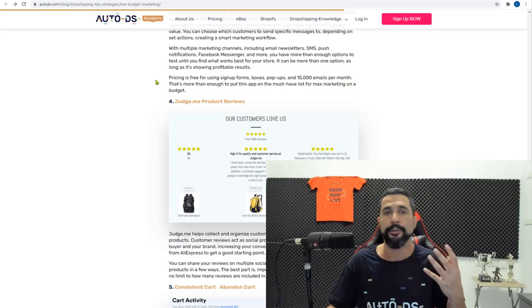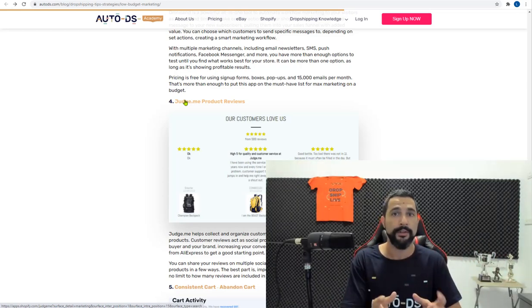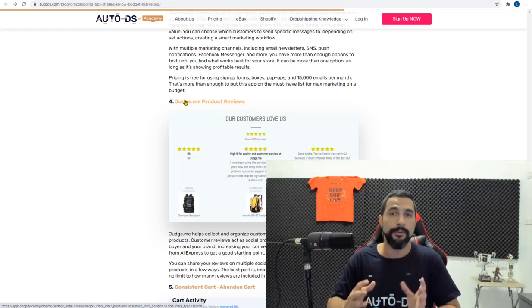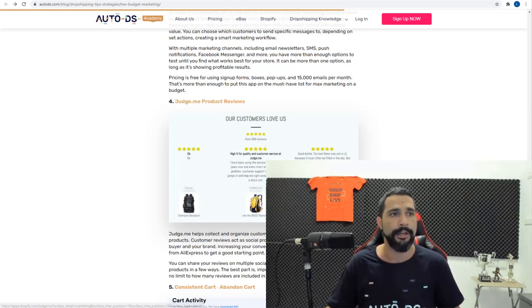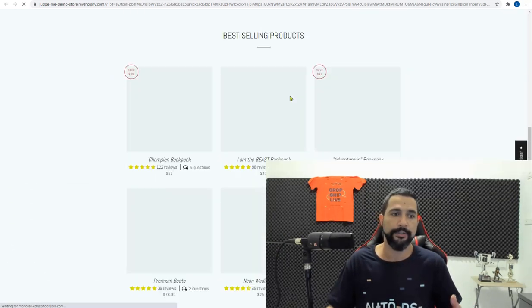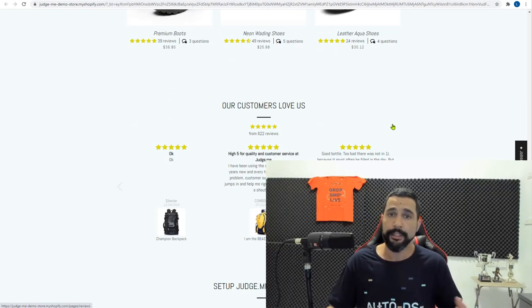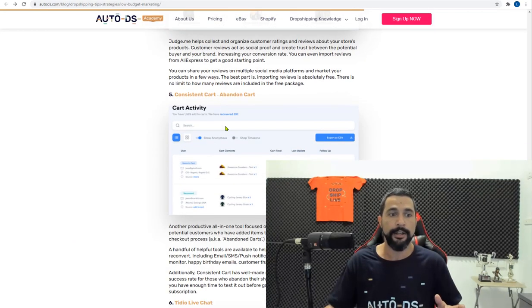Judge.me Product Reviews imports reviews from your supplier's site directly into your store for social proof. These are real reviews from real customers on the same product from the same supplier, so you're not misleading anyone. When you scroll down on a product page, the imported reviews look great and genuinely help convert sales.